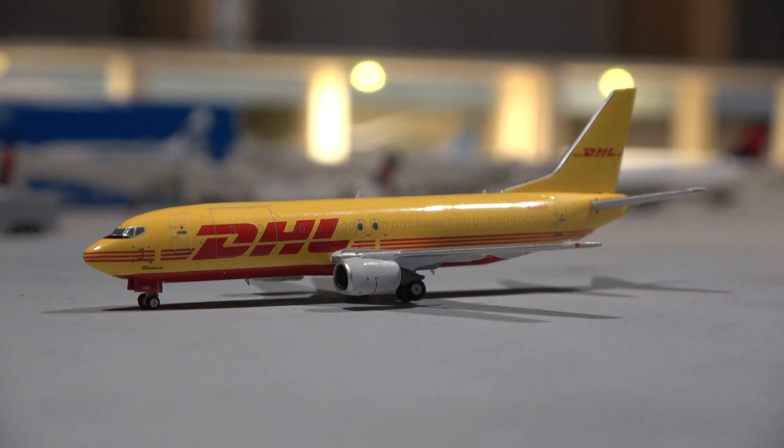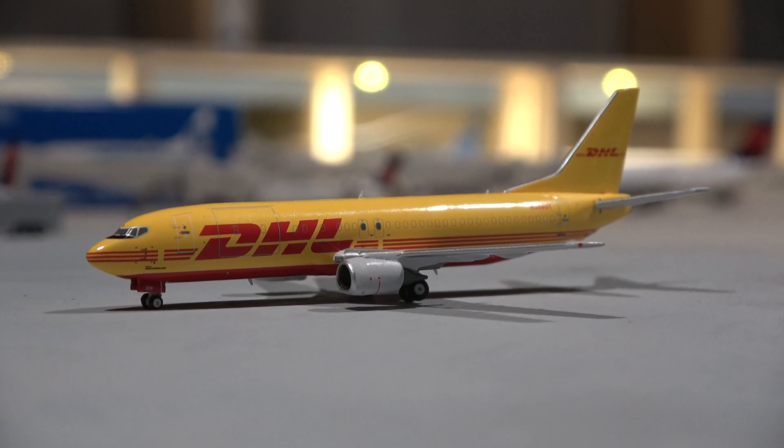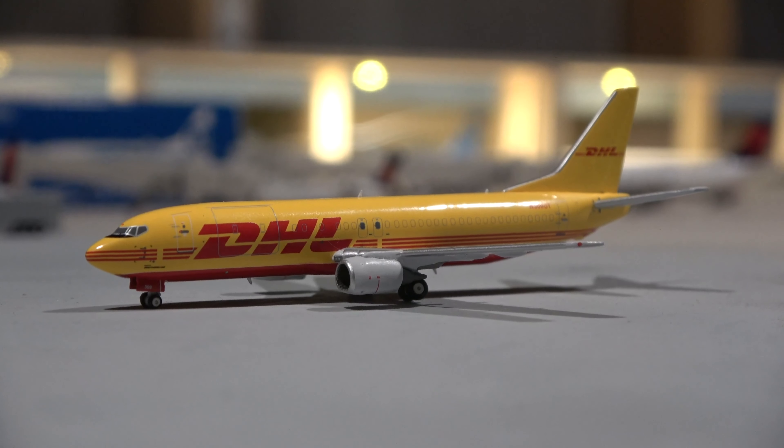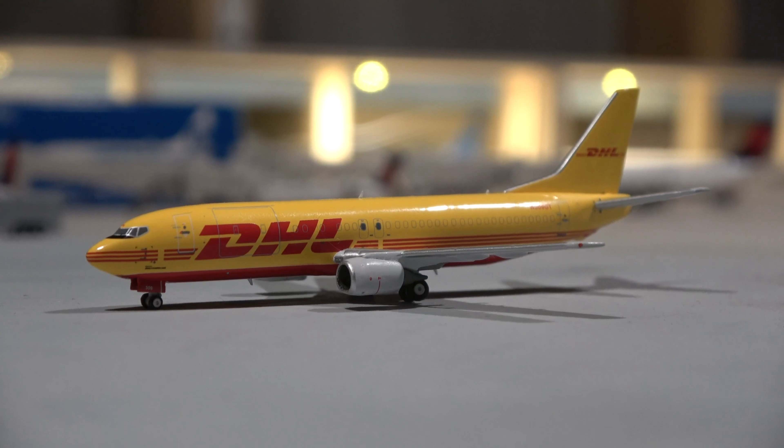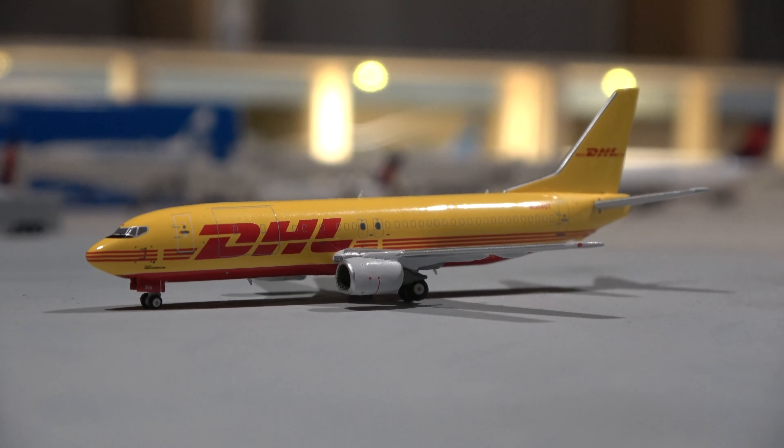Next up we have the return of DHL to Omaha Eppley Airfield. This is the DHL 737-400 operated by Southern Air, going out to St. Louis. It's really cool to see this flight back in Omaha — it's one of the more interesting aircraft you can spot there, and I'd like to go spot it in the near future.